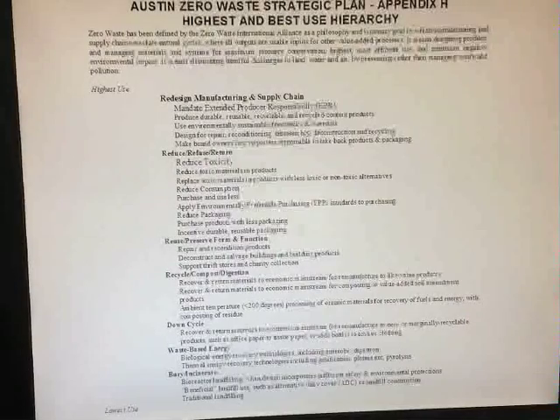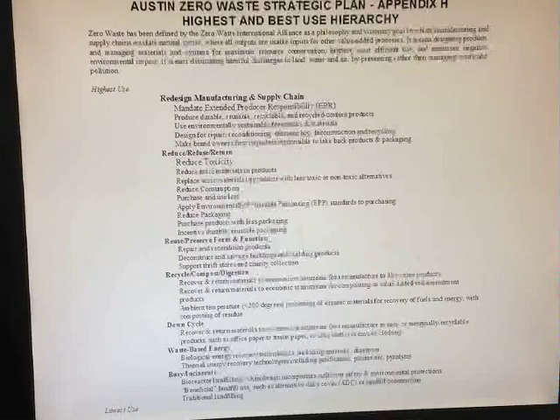Similarly, in Austin, in their zero waste strategic plan, they wanted the same type of clarity provided for staff to be able to respond to multiple vendors coming knocking on the door. This strategy was adopted in late 2008, underscoring that burying and burning are again the least desirable activities.